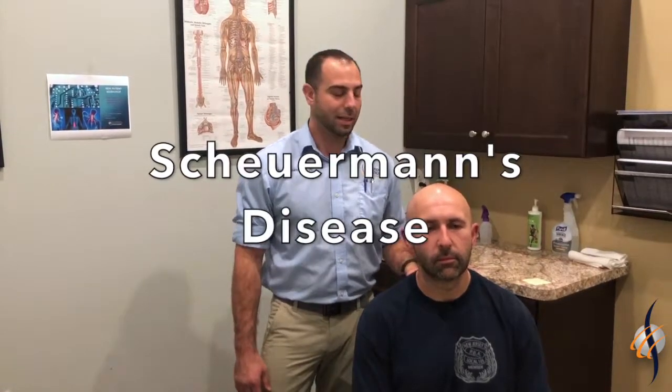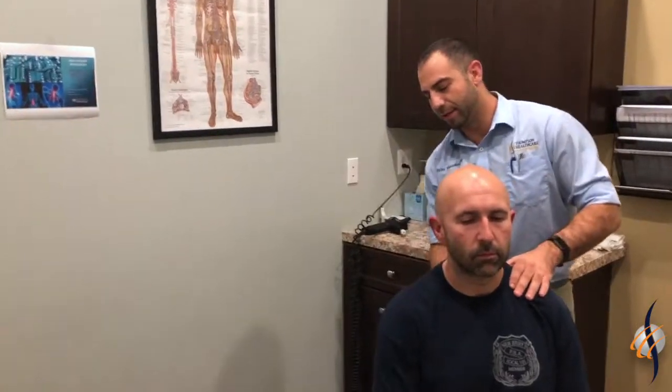Hi guys, I'm Dr. Pete. I'm a chiropractor at Thompson Health Care at the Bayville office. Today we're going to be working on Chuck. He's got Scheuermann's disease. What that is, is it causes the vertebrae in the thoracic spine mainly to grow abnormally. So instead of having a nice block shape, they all become wedged, and that creates this curve here that you can see.